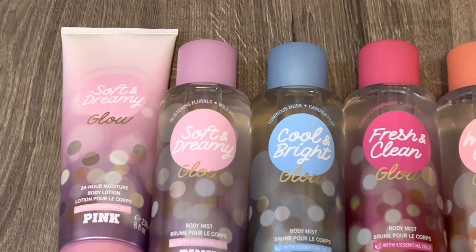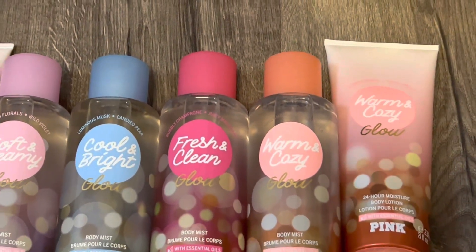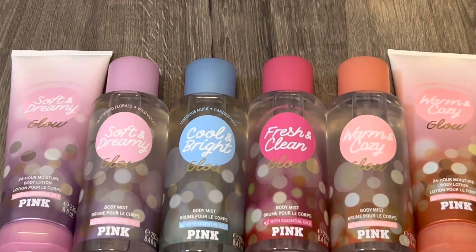So that's it for my review of the Pink Holiday Flankers Collection. Let me know your thoughts on these scents, especially if you've had the chance to try them. Thank you for watching — I hope that you'll subscribe, and I'll see you in my next video.